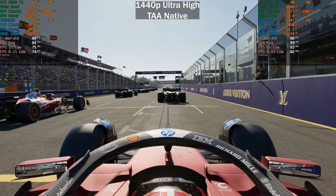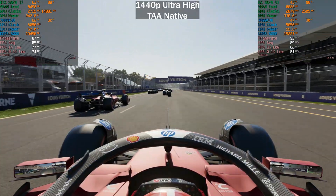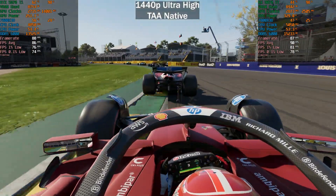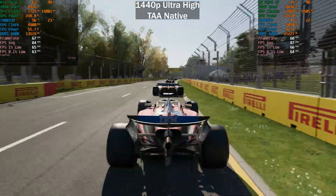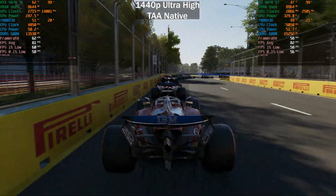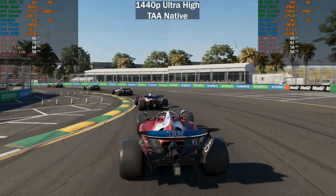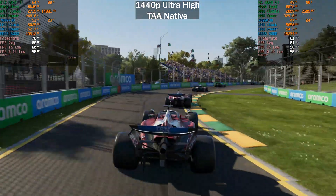So this video took me a long time to make because I had many issues with the 9070 XT, but today we're going to be having a look at F1 2025 with the 5070 Ti and the 9070 XT. We've got the 5070 Ti on the left and the 9070 XT on the right. I'm using the built-in benchmark here — Australia in daytime — paired with the 7800 X3D and 32 gigabytes of DDR5 6,000 megatransfers per second CL30 memory.